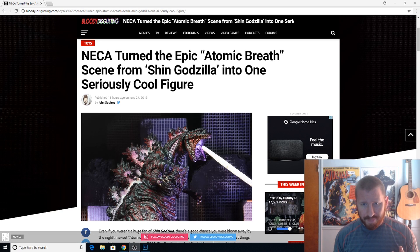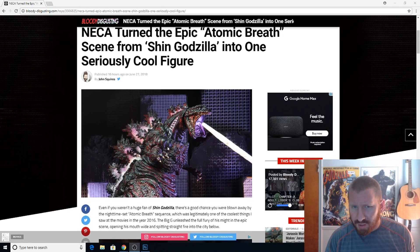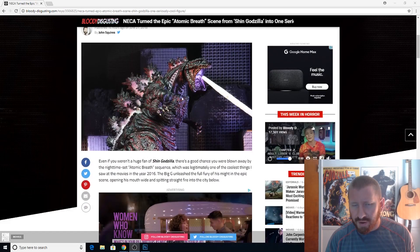I'm really hoping NECA will also make Godzilla Earth from the Godzilla anime trilogy — Monster Planet — because Godzilla Earth looks pretty awesome. But look at this Shin Godzilla, a very vibrant Godzilla, considering how Godzilla normally looks very bland, especially the 2014 Legendary one.